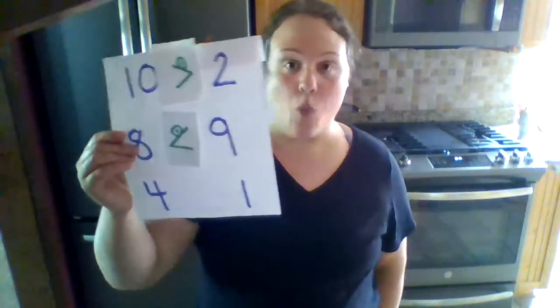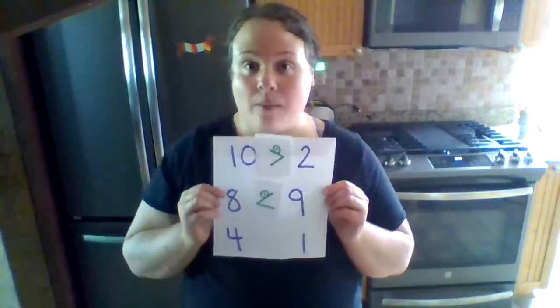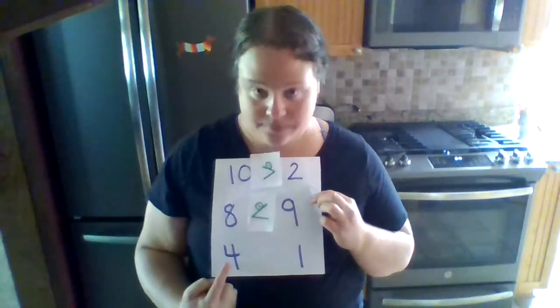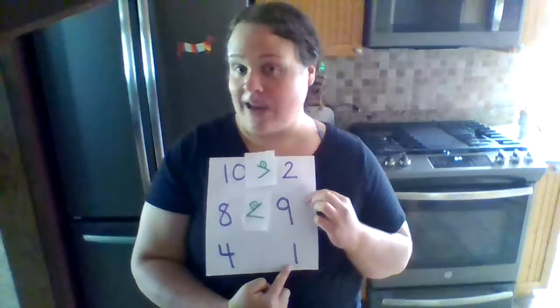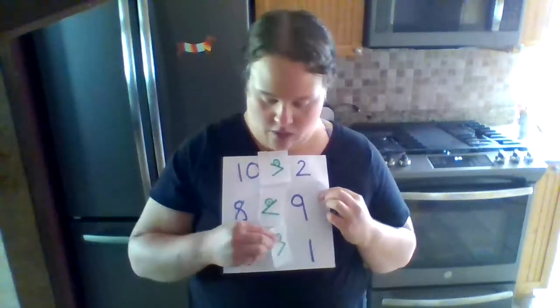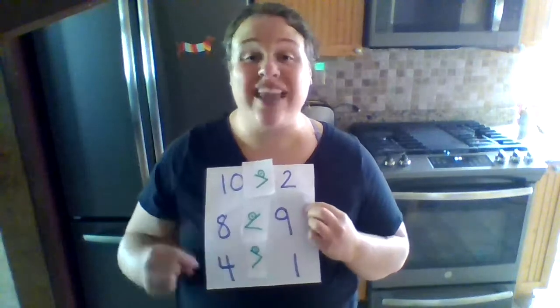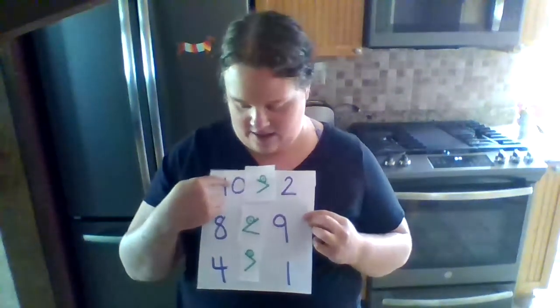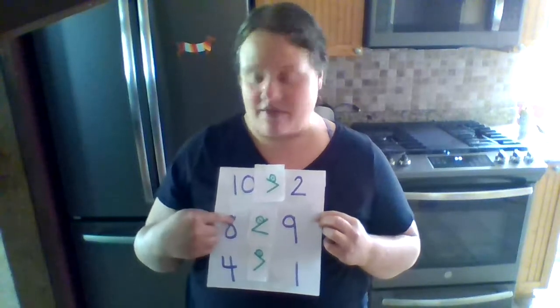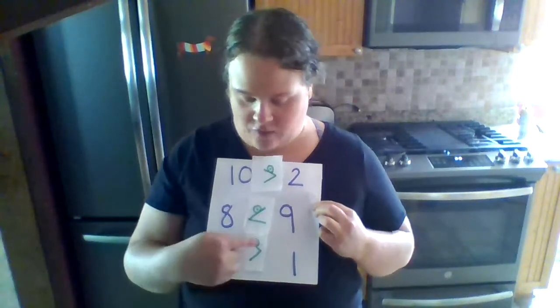Our next numbers are 4 and 1. Elmo always wants to eat the bigger number. Which number is Elmo going to eat — the 4 or the 1? If you said Elmo's going to eat the 4, you are correct. 4 is a bigger number than 1. 4 is greater than 1. So Elmo always eats that bigger number. We can say 10 is greater than 2, 8 is less than 9, and 4 is greater than 1. We always say the first number first.